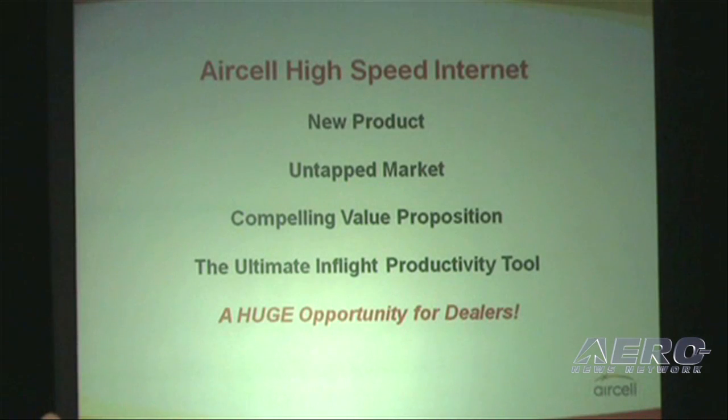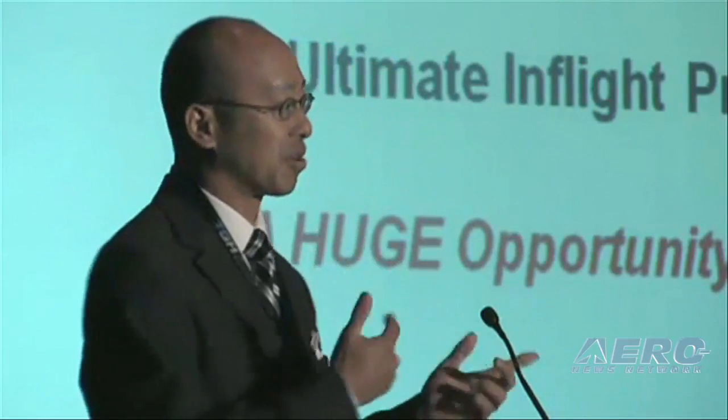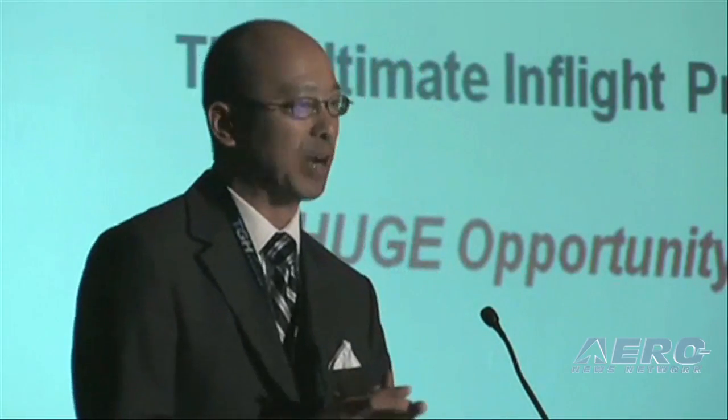Just to summarize: we have a new product for a virtually untapped market, because most business aircraft do not have internet connectivity. We have a very attractive value proposition in that payback is measured in months. It's the ultimate in-flight productivity tool, and arguably an entertainment tool as well, because when you can access your emails or surf the net, those flights go by just a little bit faster. So for all your customers who want to get on board and not in line, we tell them: bring it on.